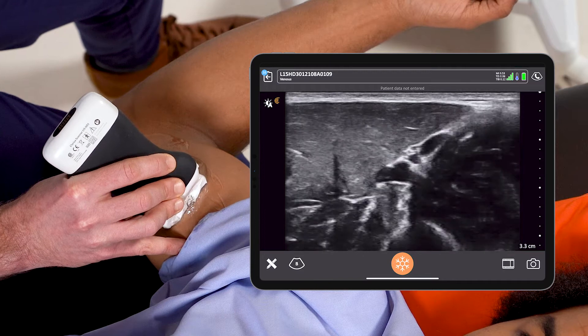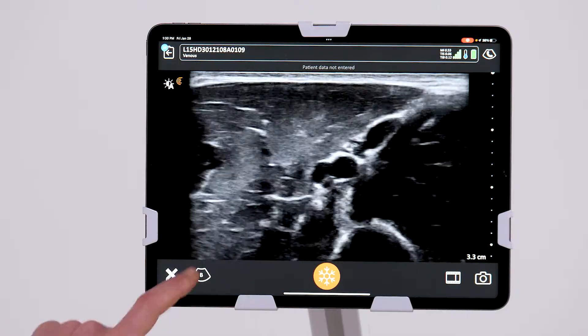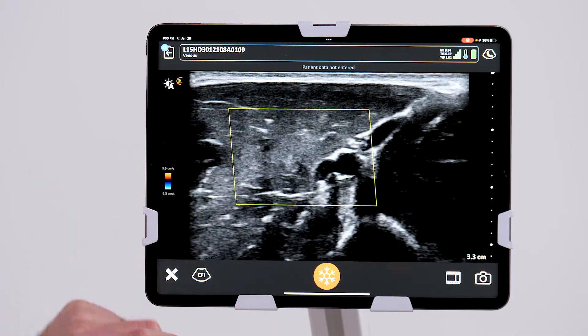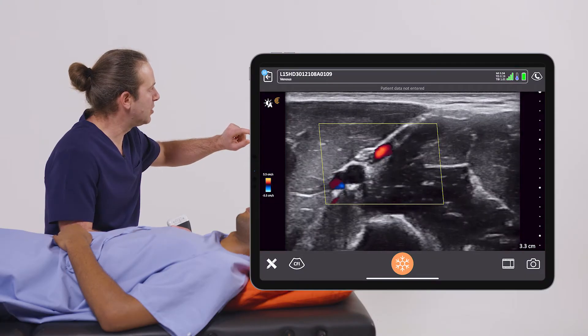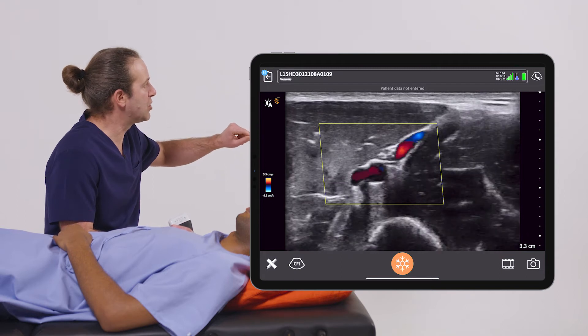I can identify surrounding structures such as the nerve bundle here around the vessels. And lastly, I can put on color flow to really identify my arterial versus venous flow and ensure that I haven't misdirected my procedure at the wrong vessel.